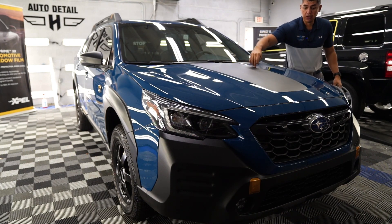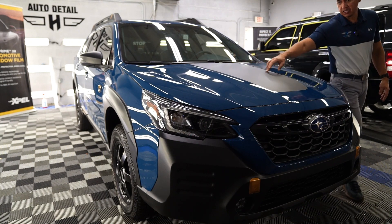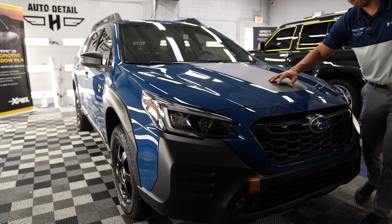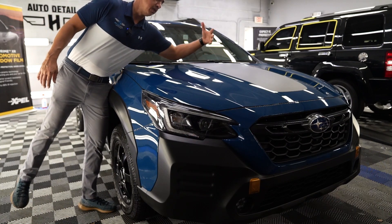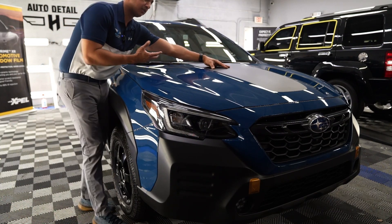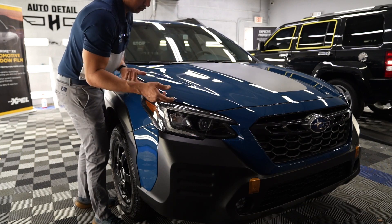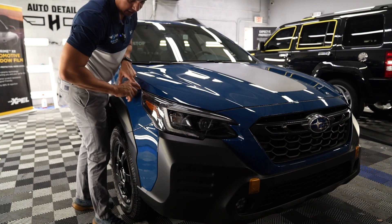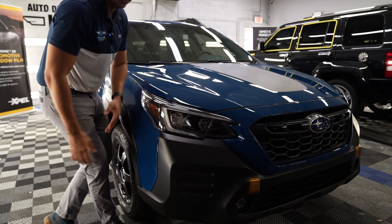As you guys can see, we did a custom install here with the Subaru Wilderness package. It does come with this matte sticker vinyl right here on the middle part of the hood, so we did do a cutout. Expel did have the pattern with the Expel cutout of the vinyl. Custom install — we extended the edges on the fender, and this part of the bumper also got protected along with the headlights.